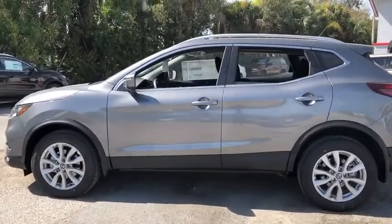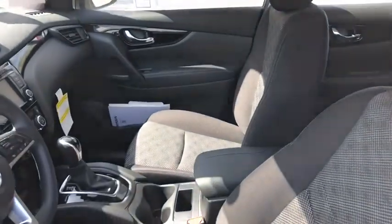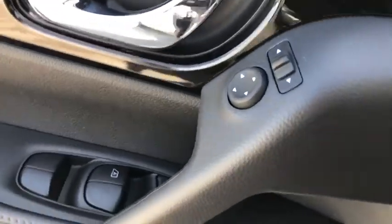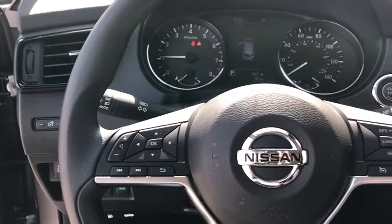Here are some of this vehicle's great options: backup camera, steering wheel audio control, keyless entry, traction control, lane departure warning, stability control, anti-lock braking system, Bluetooth, power steering, adjustable steering wheel, cruise control.